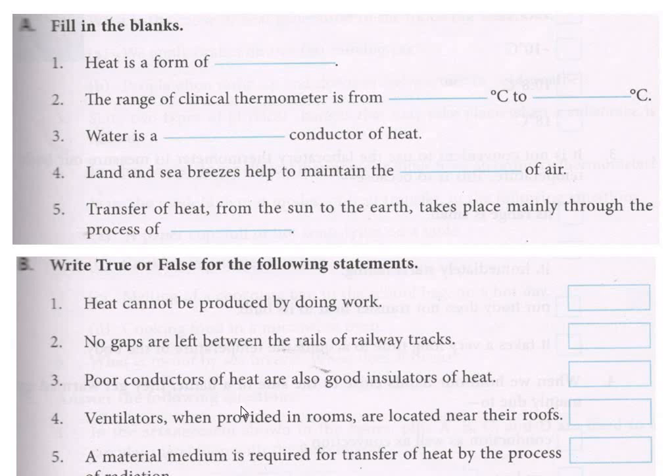Next: 'Poor conductors of heat are also good insulators of heat.' Poor conductors of heat are good insulators of heat — poor conductor means good insulator. It is true.